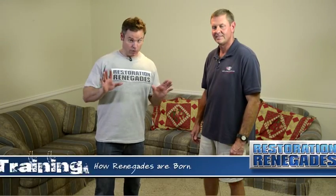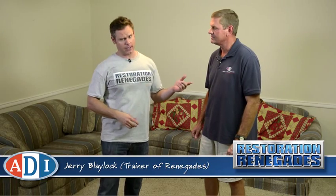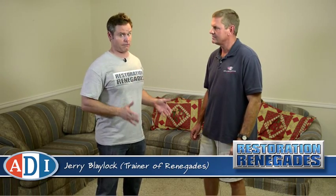We're here inside what looks to be a normal house, but Jerry from American Drying Institute says that this is a training facility. That is exactly right — this is a hands-on flood school.